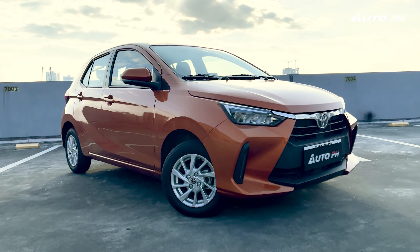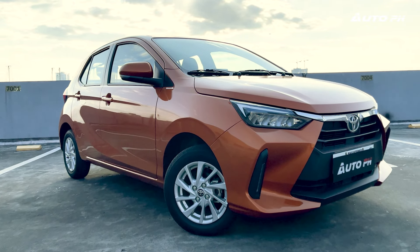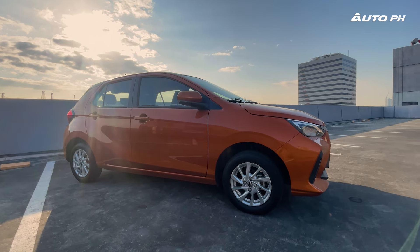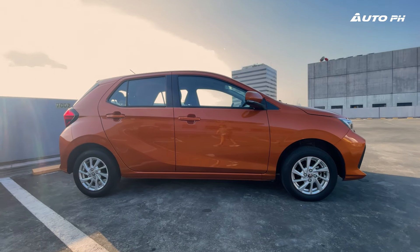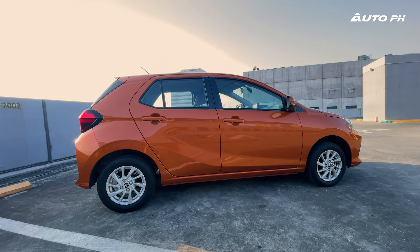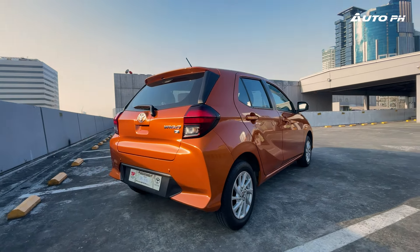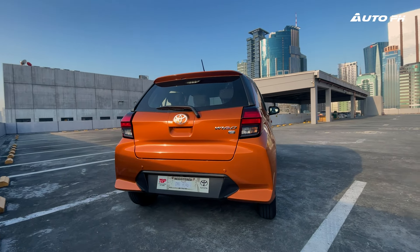We have with us the Toyota Wigo. Let's do a review. The Toyota Wigo is the most popular small hatchback in the Philippine market. Based on the Daihatsu Ayla and also known as the Toyota Agya, the second generation was launched locally last year. With the new platform, we check out in this review what's new and what's improved.